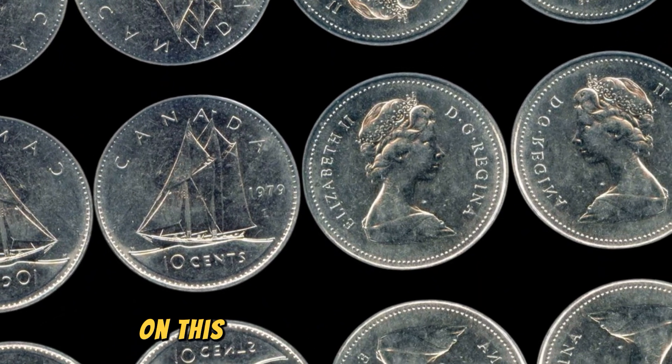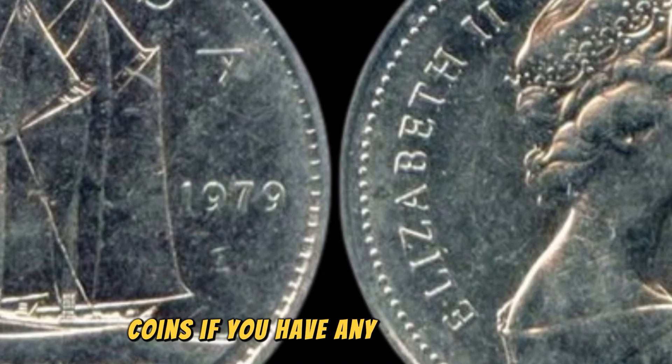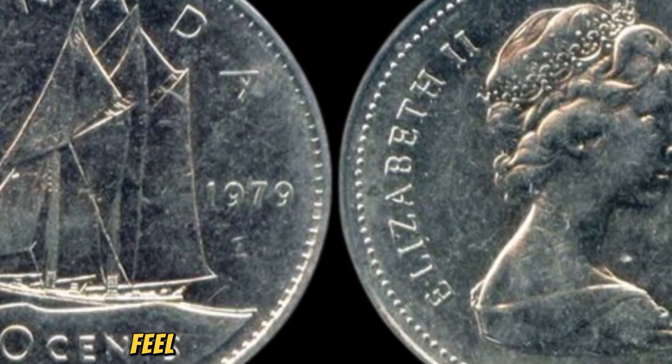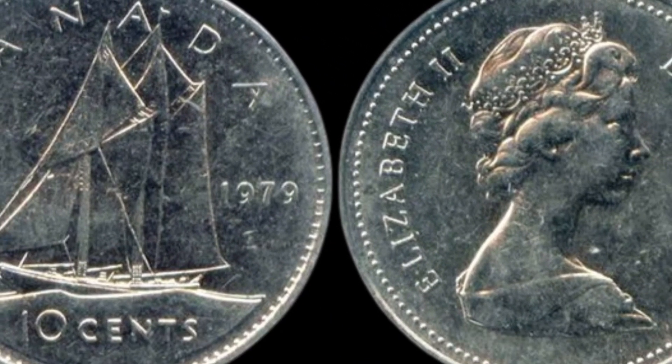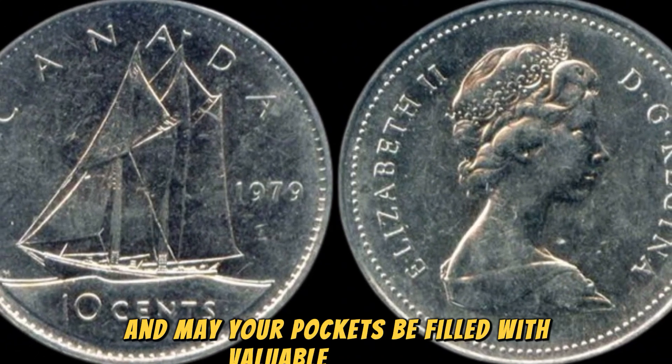Thank you for joining me on this exciting journey into the world of rare coins. If you have any questions or thoughts to share, feel free to leave a comment below. And as always, happy collecting and may your pockets be filled with valuable treasures.